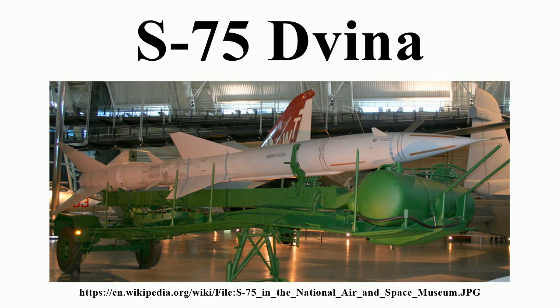The USAF quickly followed the B-47 with the development of the Boeing B-52 Stratofortress, which had greater range and payload than the B-47. The range, speed, and payload of these U.S. bombers posed a significant threat to the Soviet Union in the event of war between the two countries. Consequently, the Soviets initiated the development of improved air defense systems.